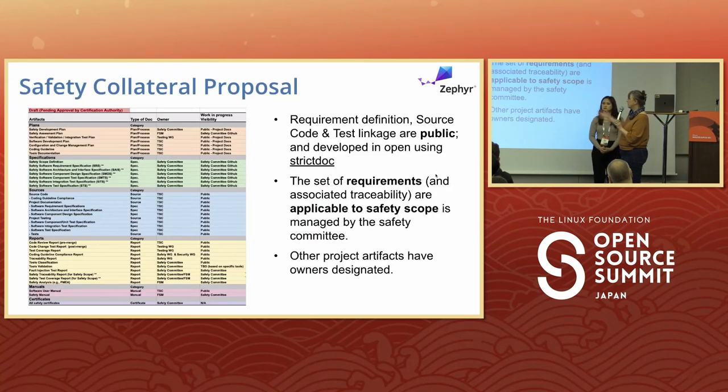This is all the safety collateral, including the source code. We're trying to be very transparent about what's visible to whom and who is the owner. All the source code is owned by the TSC, so we're working with the upstream community to make sure whatever we do can be applied. The safety committee is members only, but the safety working group is open to anyone in the community. A lot of this stuff is going to be public, though some may go to just the members, because quite frankly the members are the ones funding this. It's not cheap to have a functional safety manager hired, nor is it cheap to go through certification.